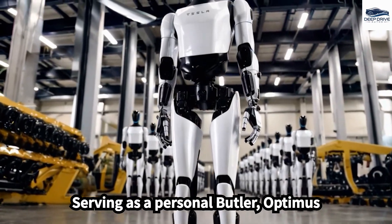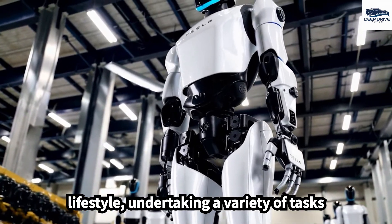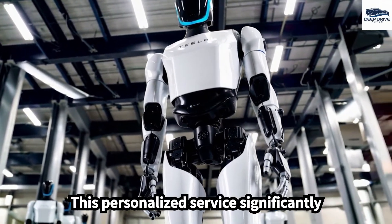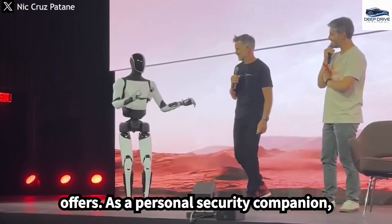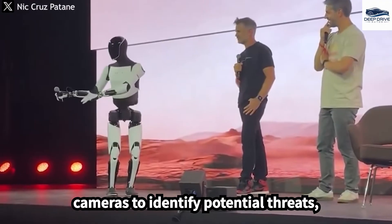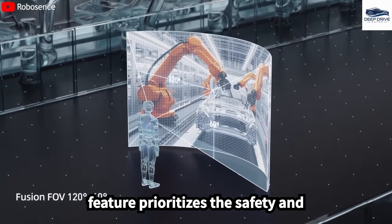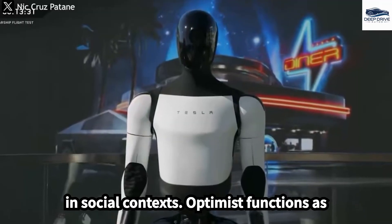Serving as a personal butler, Optimus adapts seamlessly to its owner's lifestyle, undertaking a variety of tasks beyond mere cleaning, such as preparing coffee and selecting outfits, significantly enhancing the luxurious experience it offers. As a personal security companion, Optimus employs its array of sensors and cameras to identify potential threats, providing quicker response times than traditional security teams, prioritizing the safety and well-being of high-net-worth individuals.